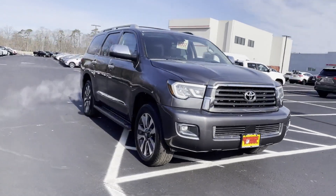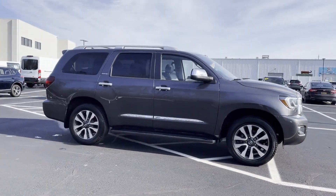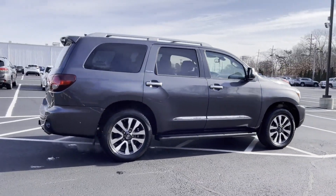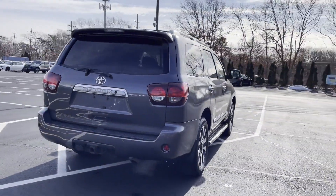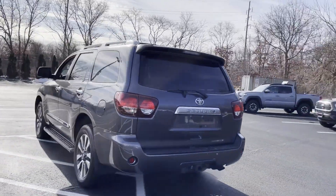2018 Toyota Sequoia with less than 52,000 miles on the odometer. This SUV offers space as well as power and performance. In addition to its fantastic fit and finish, you'll also get cross traffic alert, side view mirrors with turn signals.